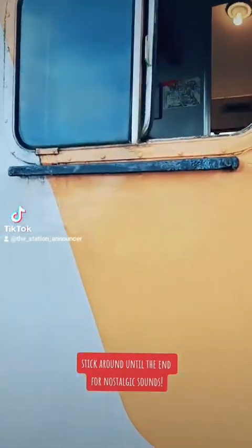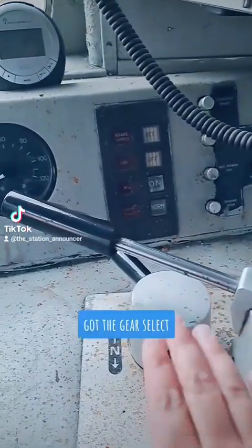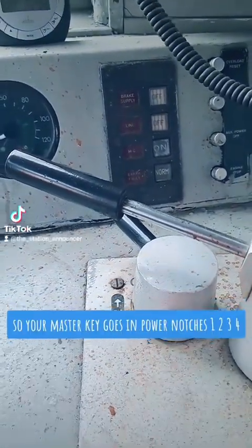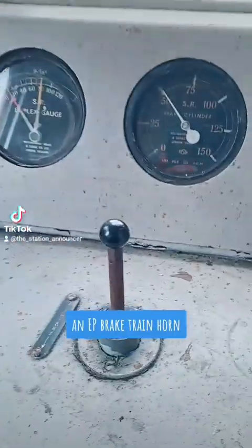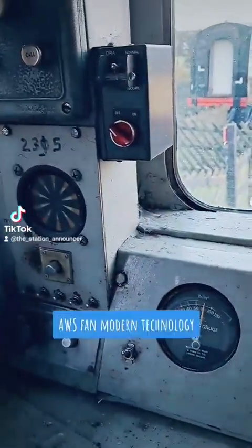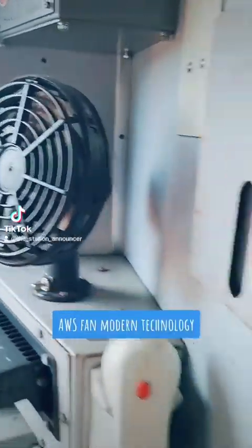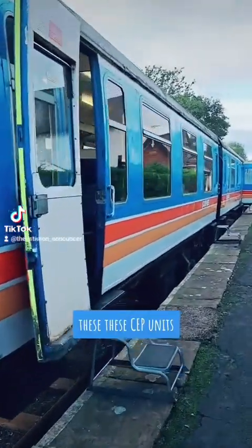That's the driving cabin there. I'll just put my phone in and you can have a look at the cab. You've got the gear selector where your master key goes in, power notches 1, 2, 3, 4, and the Westinghouse and EP brake, train horn, speed and brake gauges, AWS fan, modern technology, and that is the handbrake.